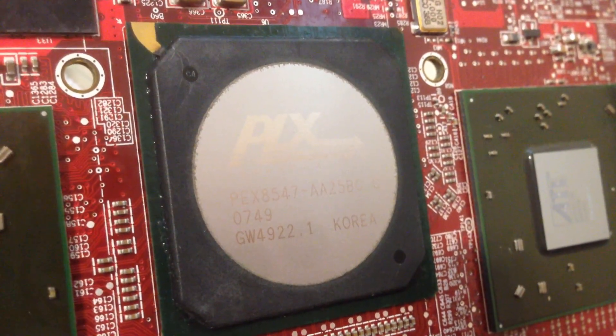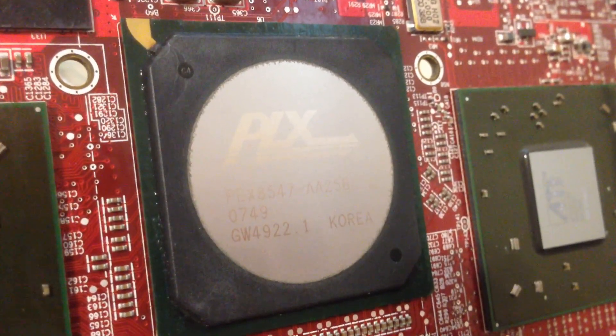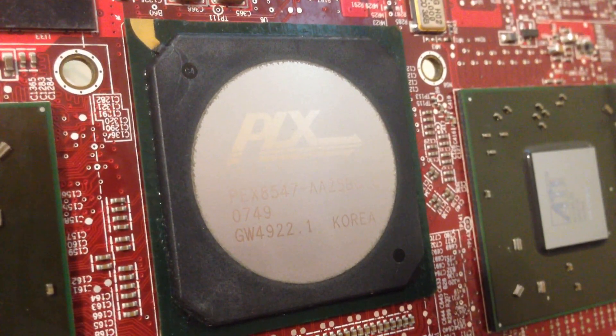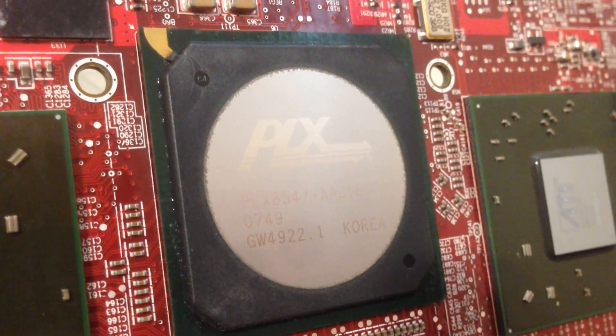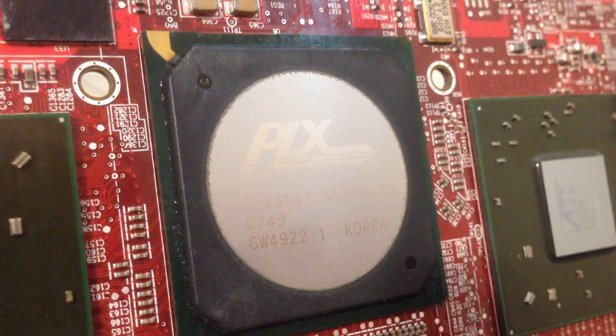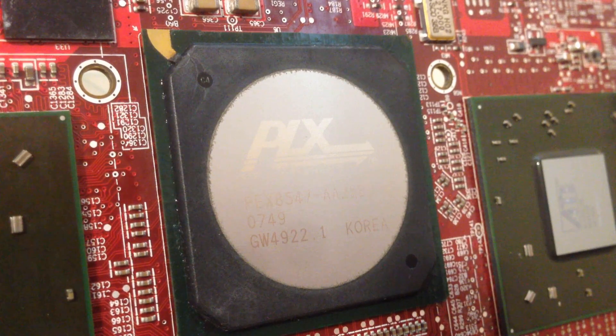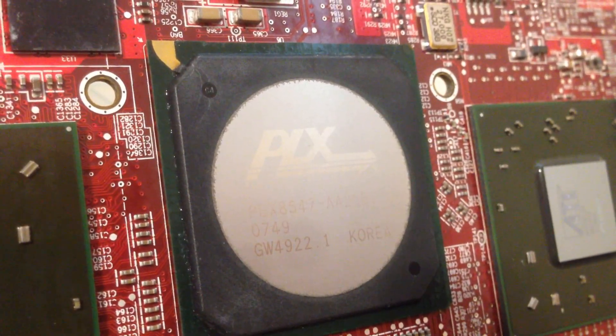So how did they put two graphics chips on a single PCB? The secret was a 48-lane PCI Express 1.1 bridge chip, providing 16 lanes per GPU with the last 16 lanes going to the PCI Express connector. This allowed the card to be used in virtually any motherboard, meaning you didn't have to spend extra on a board that supported Crossfire.